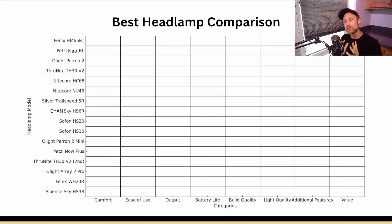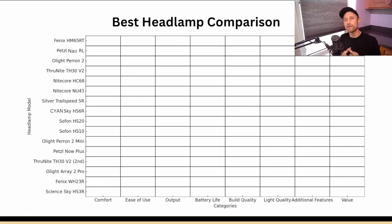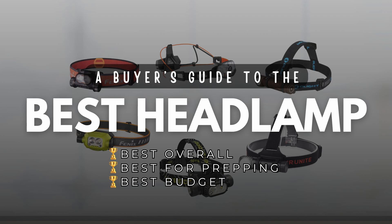In this video we're going to reveal a buyer's guide and give you at the end three different trophies for three different top contenders competing for the best overall headlamp, the best budget headlamp, and the best prepping headlamp.